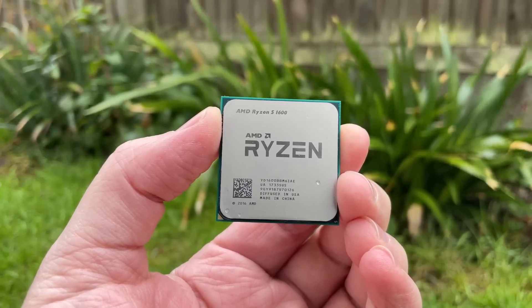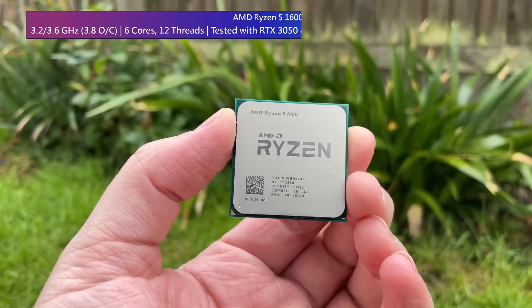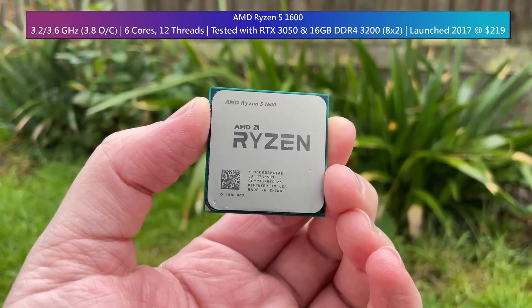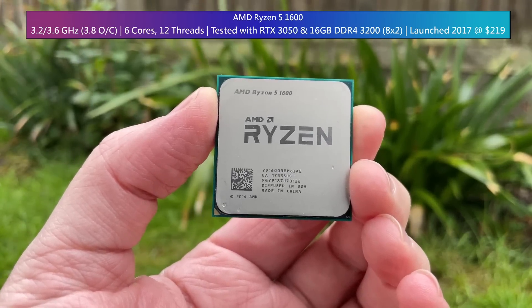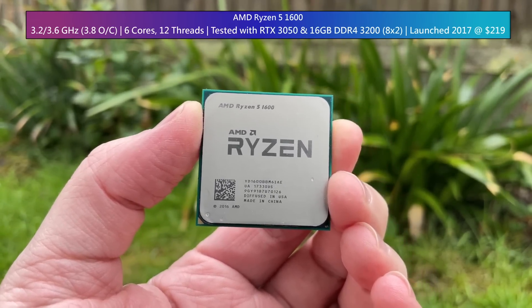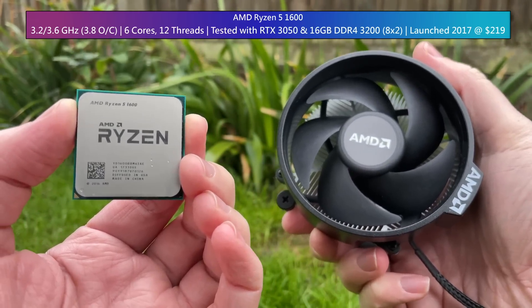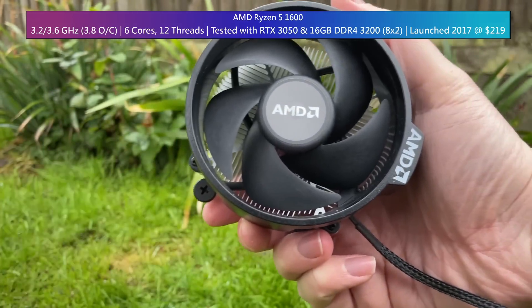This 14nm Zen based 6 core 12 thread AM4 processor first launched at $219 before getting a 12nm Zen Plus refresh and being relaunched in late 2019 for just $85. The newer version ended up beating both the original 1600 and 1600X and is still the one to buy if you can find it.